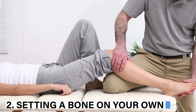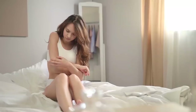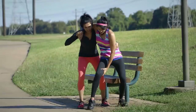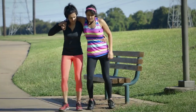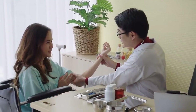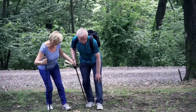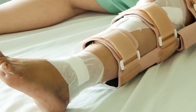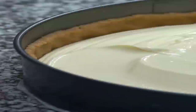2. Setting a bone on your own. You should never try to set a dislocated joint yourself — it will only lead to additional injuries. The best thing to do is immobilize it and get the person to the hospital. The limb should not be set forcefully. While immobilizing it, you should also cover the closest joints as well.